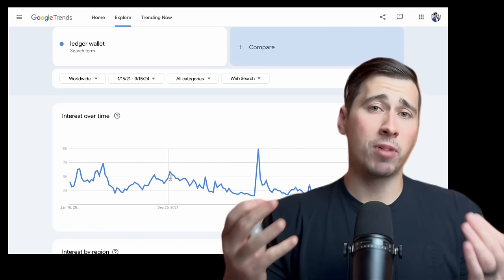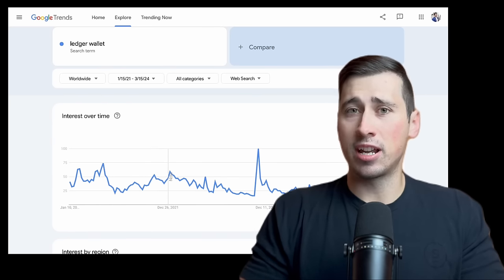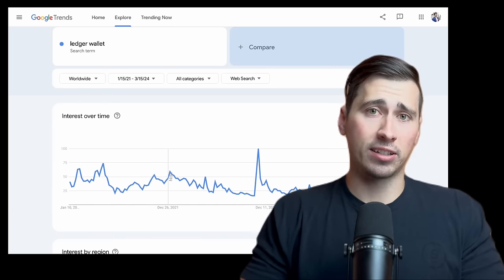Are Ledger hardware wallets still safe to use as your go-to for crypto storage? For a long time, Ledger has been one of the most popular hardware wallet manufacturers and they still are to some degree. However, concerns about whether or not they can still be trusted are on the rise. In this video, I'll share my concerns about Ledger hardware wallets and what has happened with the company over the last several years. And later in the video, I'll share one of my favorite Ledger wallet alternatives if you are looking to get a new hardware wallet.